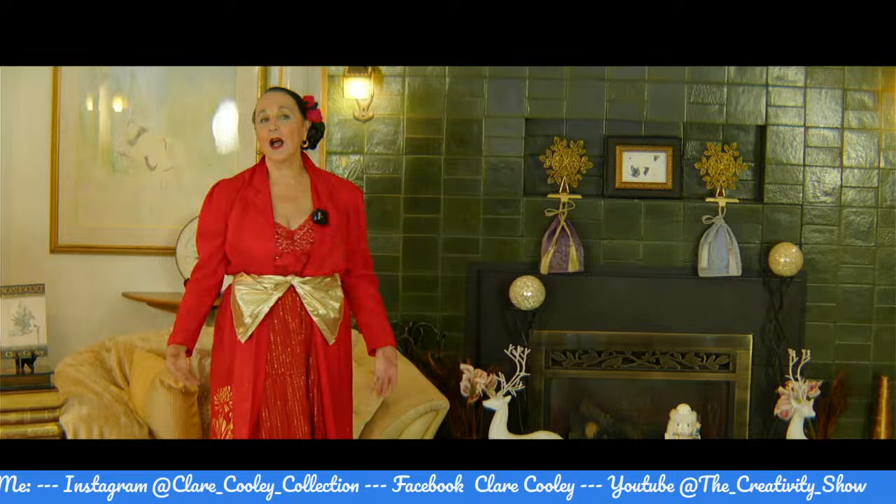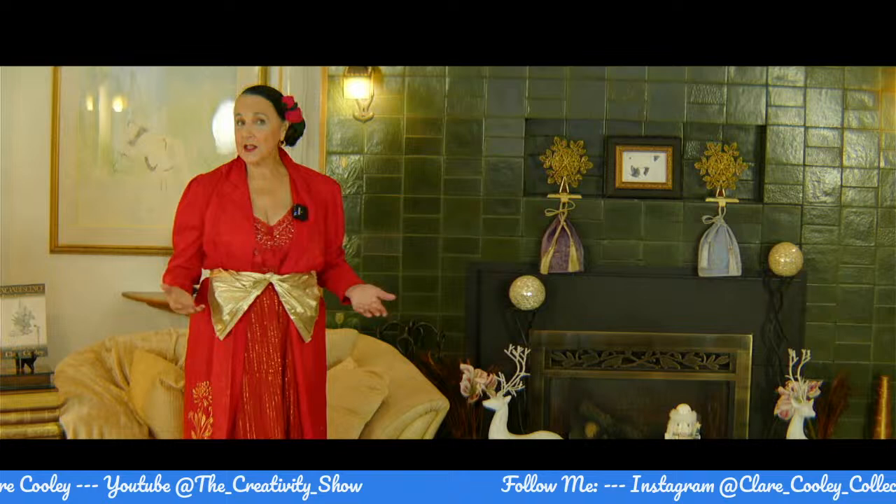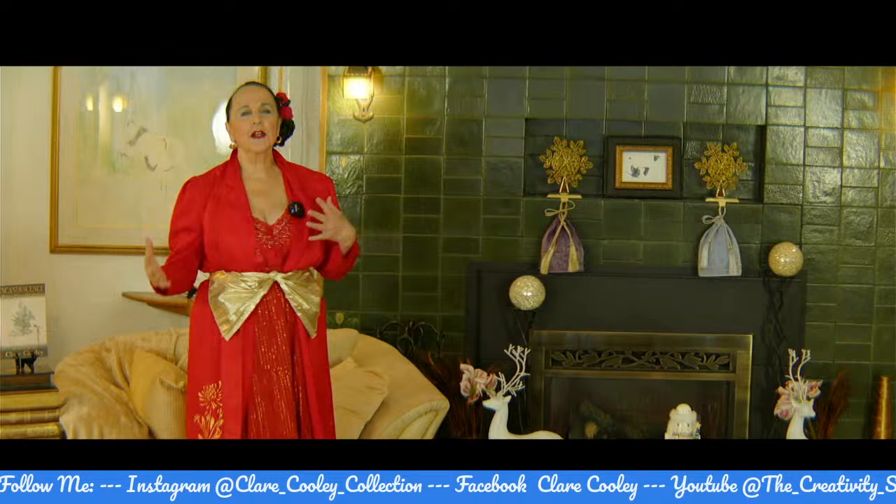Solstice — thank you so much for being here. I'm Claire Cooley. This is The Creativity Show. Today we're going to be talking about DIY home decor and gift making. In this season, today being the shortest day, the longest night, it's wonderful to bring color and light back into our lives.